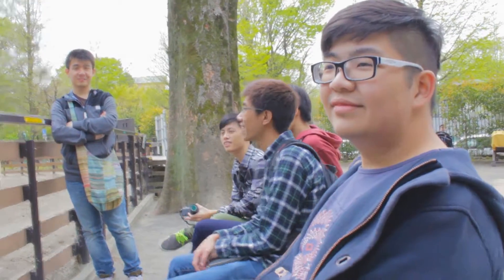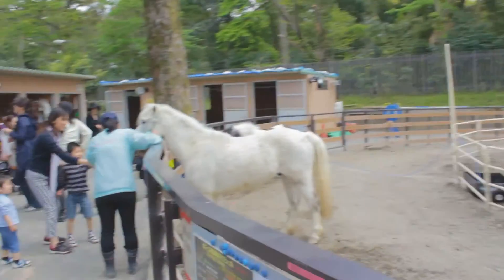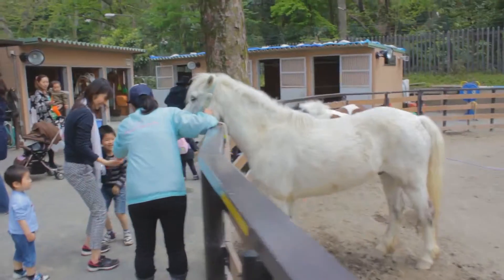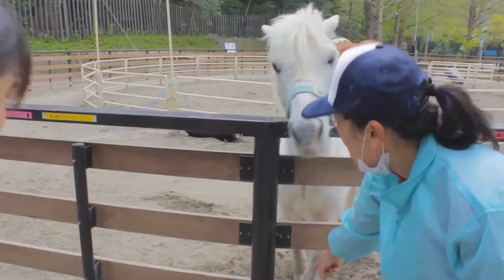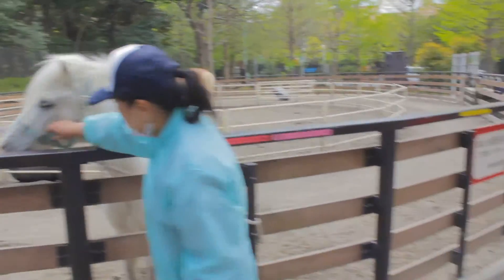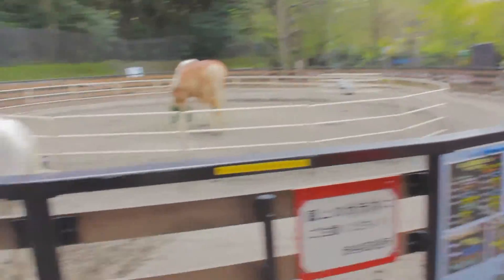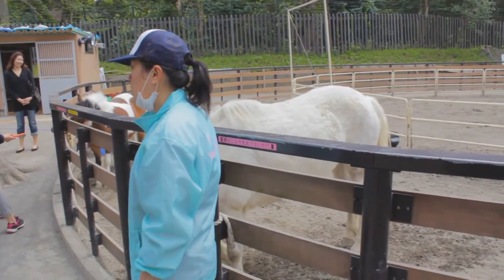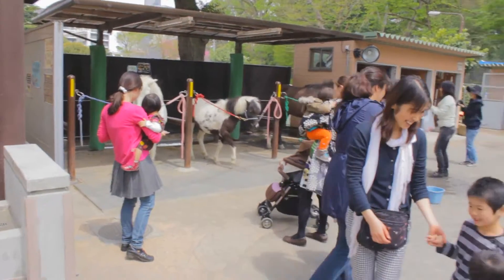So we happened to come across this little pony park. As you can see there are a lot of ponies. Show the ponies! These are ponies — looks a bit big. This is a white pony, and there are more ponies over there. Because this is a pony park.